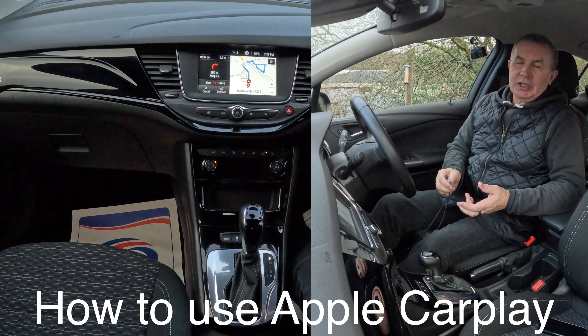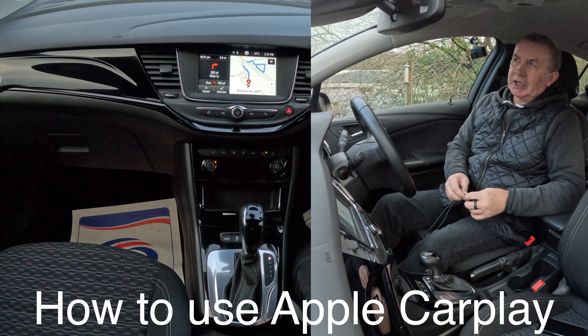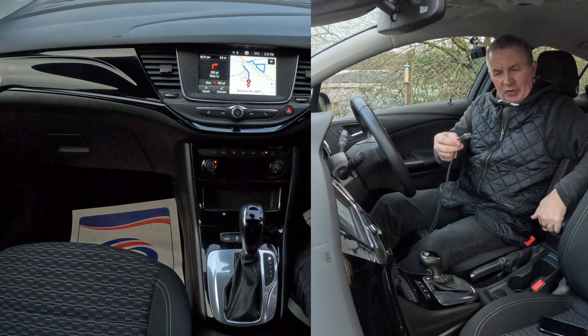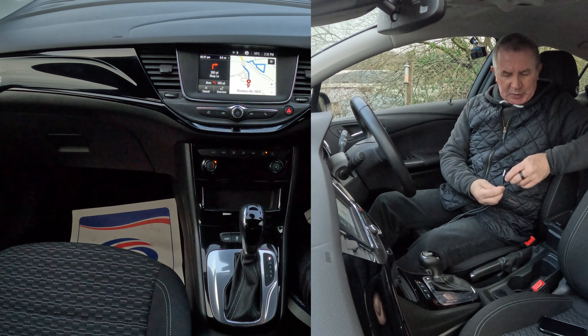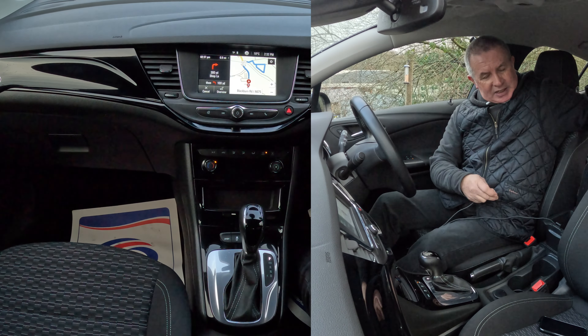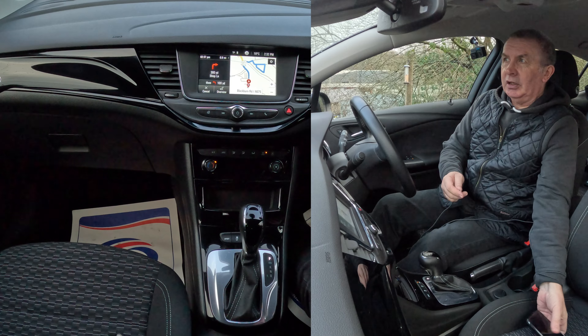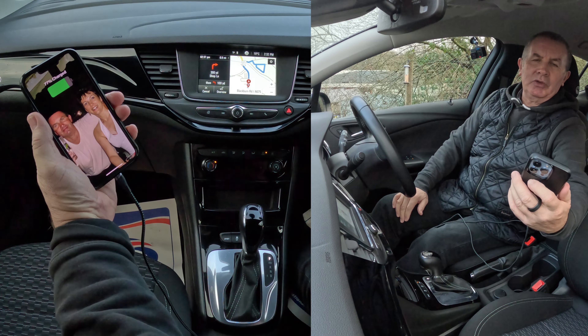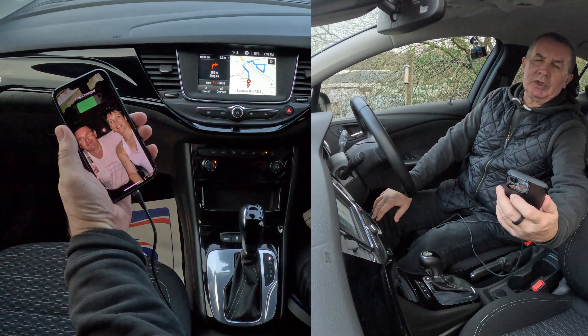The best thing about the audio system in this Vauxhall Astra — it's a 2019 model. You've got USB or your charging lead, there's a USB socket in here. Plug the USB socket in and then plug the other end into your phone, and you'll see what happens.